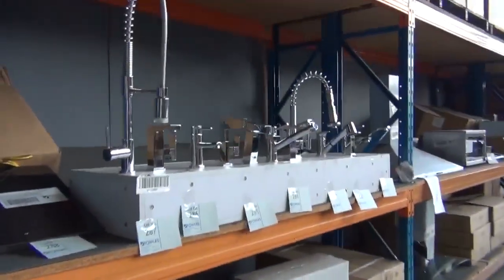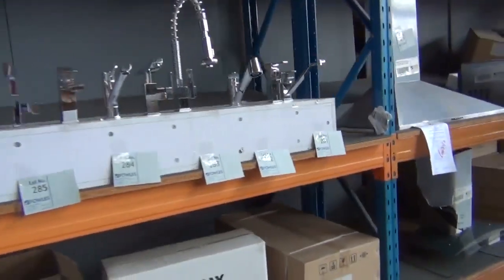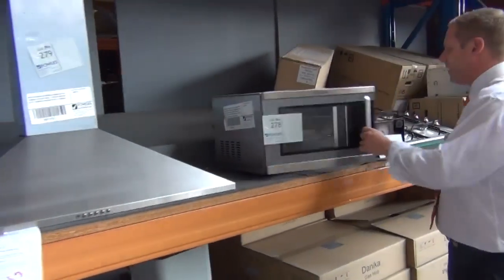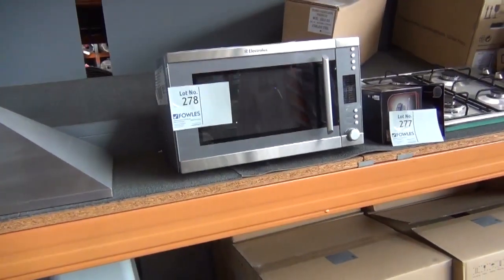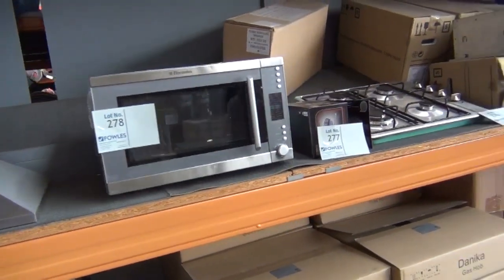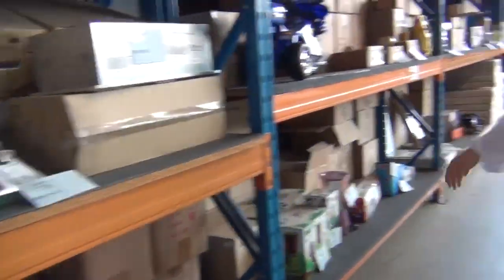Plenty of taps in tomorrow. This is another nice microwave here — this is the Electrolux convection microwave. I reckon that'll go for somewhere between $100 and $150. But they're worth about $700. So really nice buying there.